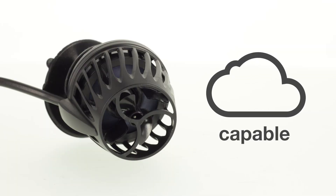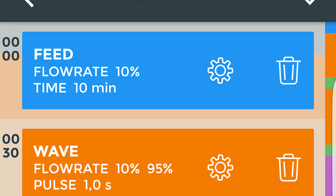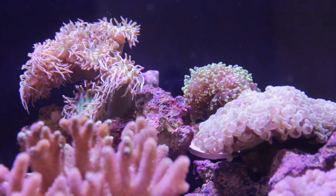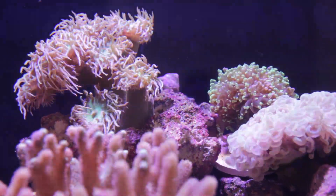And to top it off, it's cloud capable, meaning you can receive feedback regarding the status of your KPS pump while you're not at home. You can also sync the pump with your automatic feeder so that it reduces flow during feeding time, so it doesn't blow the food everywhere and your fish can actually get to it. You can suspend the pump's flow in increments of 5 minutes, starting at 5 minutes up to 30 minutes. And in the event of a power outage, the memory backup prevents you from losing your custom schedule — once the power comes back on, the pump will just resume its schedule.